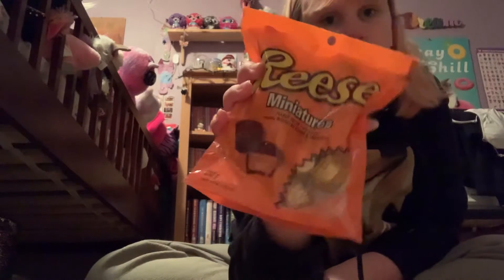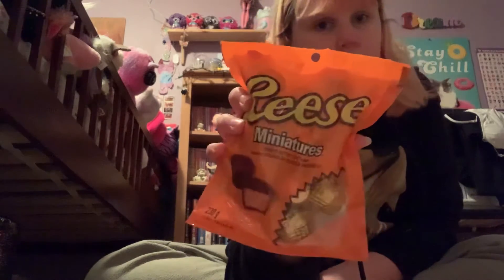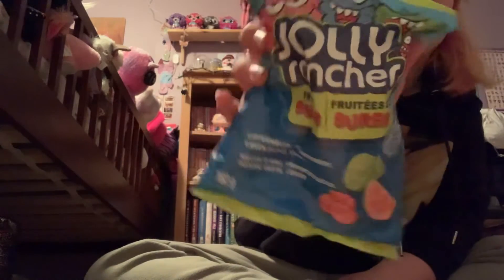Now I'll move on to the stocking from my dad. First we have Twizzler gummies — those are yummy — Reese's Pieces, more Reese's minis but these are like the bigger ones, and my absolute favorite, Jolly Rancher gummies.